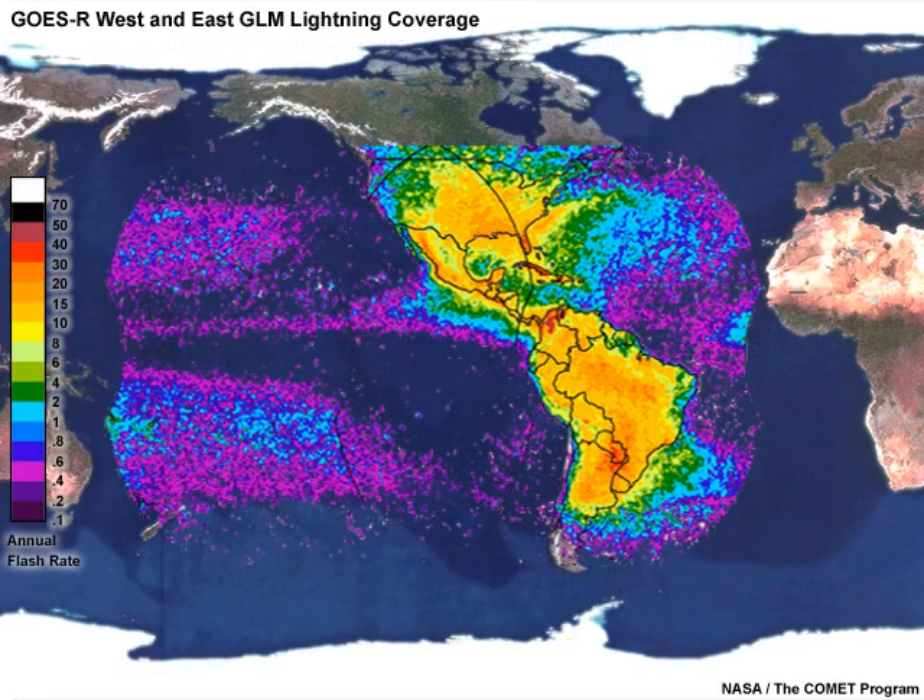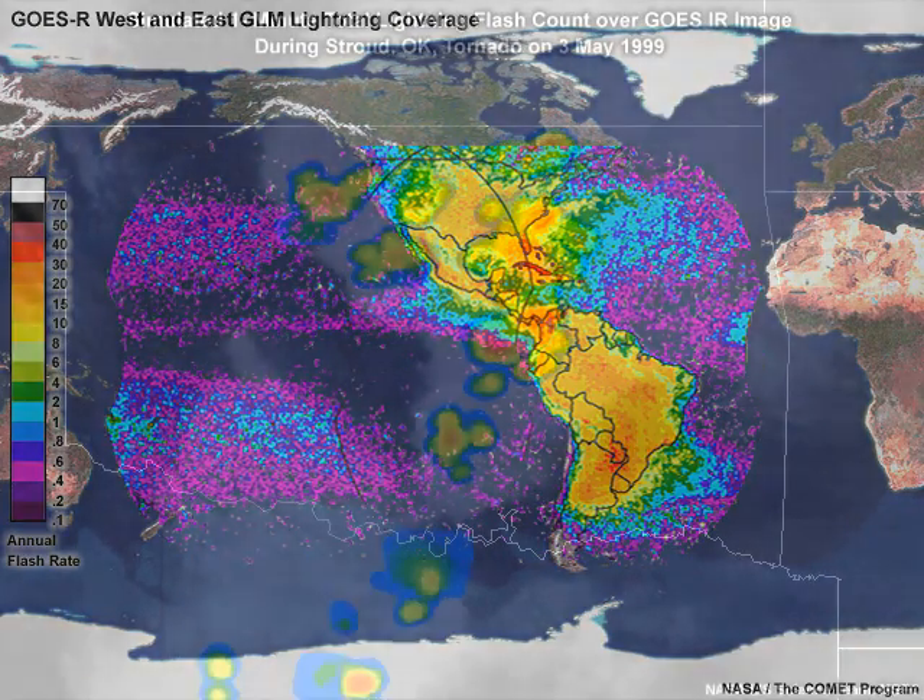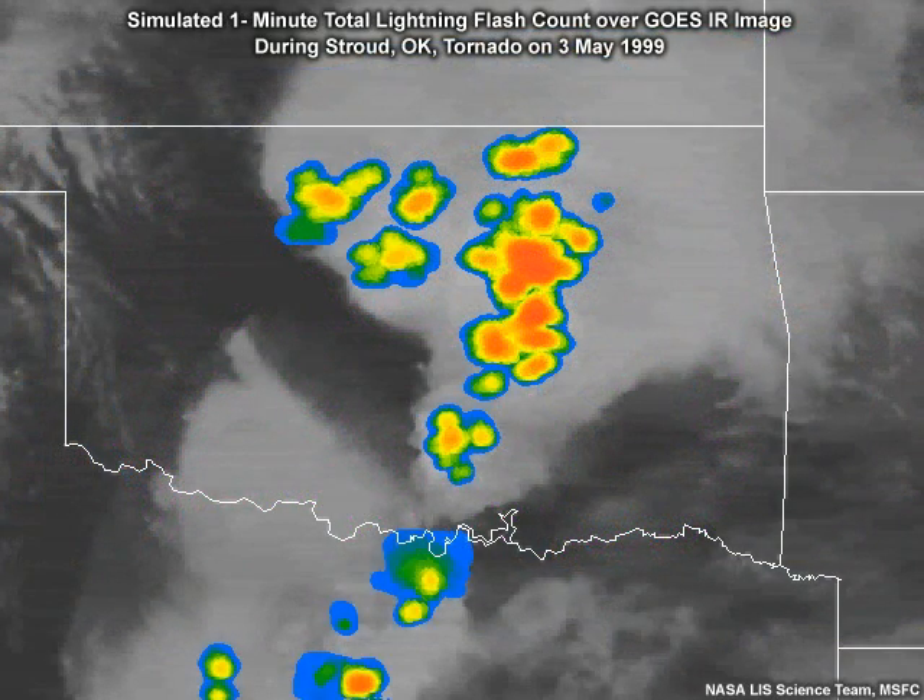The Geostationary Lightning Mapper, GLM, will provide continuous lightning measurements over a large portion of the Western Hemisphere, mapping total lightning, cloud-to-cloud, and cloud-to-ground flash rates and trends. GLM data will improve local forecasts and warnings of severe weather and air quality, and provide new data for studies of regional climate and climate change.